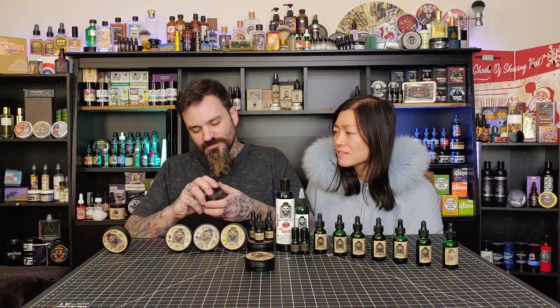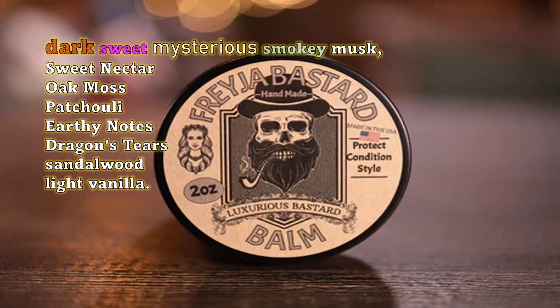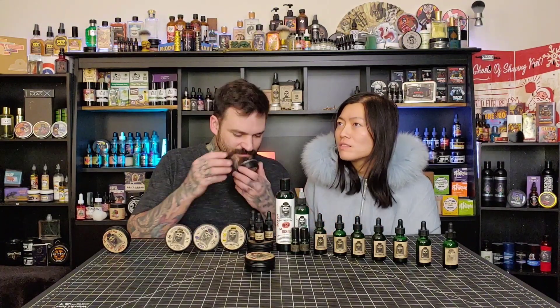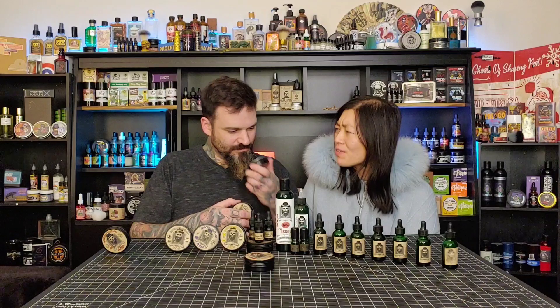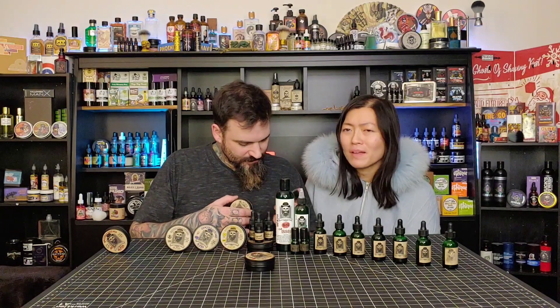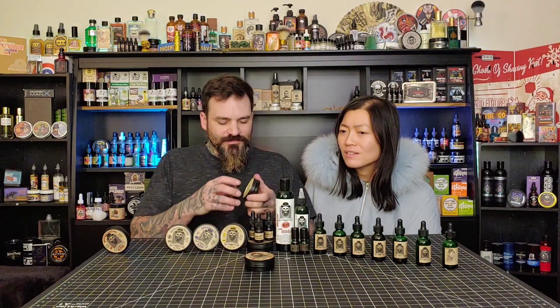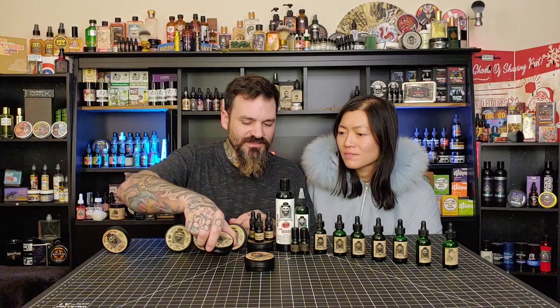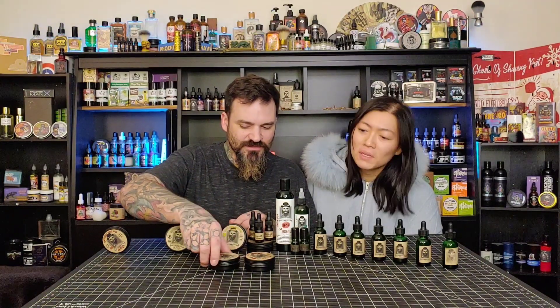We're going to put the Vetiver Bastard right here in the center. This is the Freya Bastard - this one is brand new, I haven't even used this one yet. The texture is different because this one has been melted in the summer. It's a very comforting scent with a lot going on in the background. I like it. I'm going to put this one a little bit behind the vetiver because they're different.